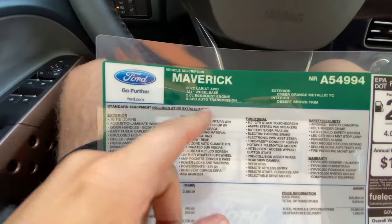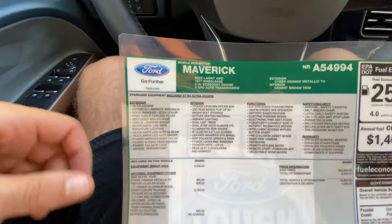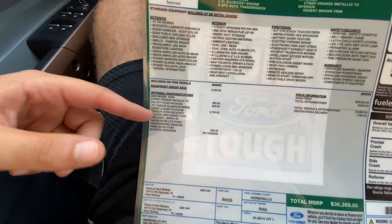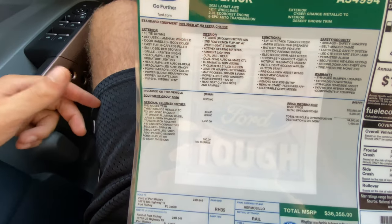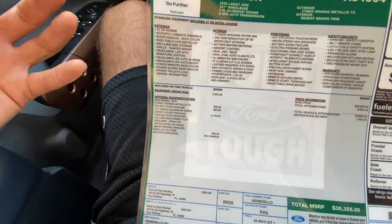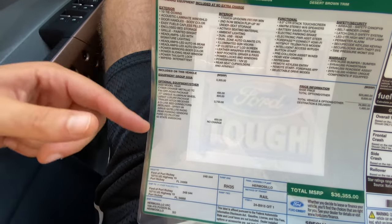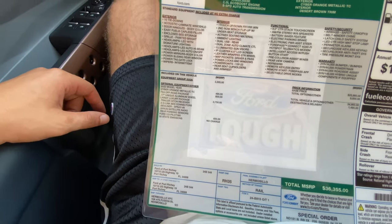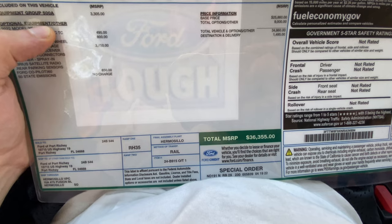Looking at the window sticker: 2022 Maverick Lariat, all-wheel drive, 121-inch wheelbase, 2.0-liter EcoBoost engine, 8-speed auto transmission, Cyber Orange Metallic Tinted Clearcoat, Desert Brown interior. Options include a $3,300 all-wheel drive system, $495 for the Cyber Orange paint, $800 for the FX4 off-road package, and $3,750 for the Lariat Luxury Package — which gives us the Bang & Olufsen sound system, upgraded interior, AC adapter in the bed, Ford Co-Pilot 360, rear parking sensors, and spray-in bed liner.